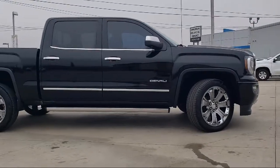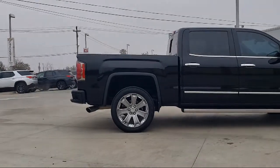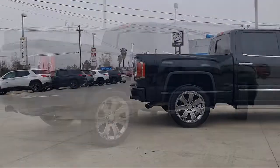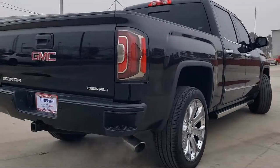It also features a Rear DVD Entertainment Center, Premium Sound System, Premium Wheels, Moon Roof, Leather Interior, Dual Power Seats, and has less than 50,000 miles on the odometer.